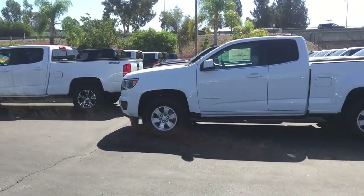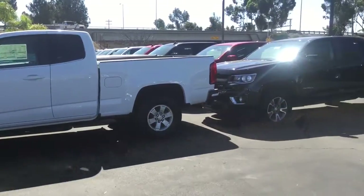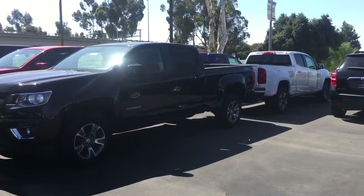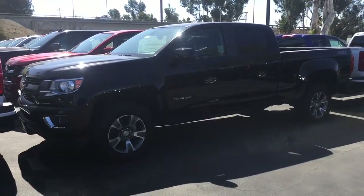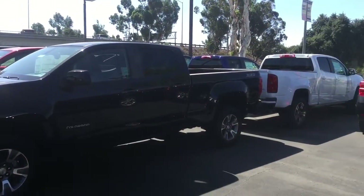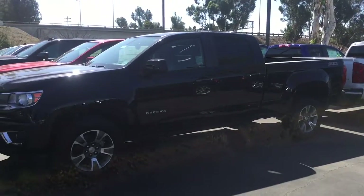Hi, this video is for James. This is Marlene sending you a video from Glendora Chevrolet. I wanted to give you a quick peek at our selection of Colorados that we have here. We do have a great selection as far as colors and trim levels go. Let us know what you're looking for so that we can match you with the perfect one.